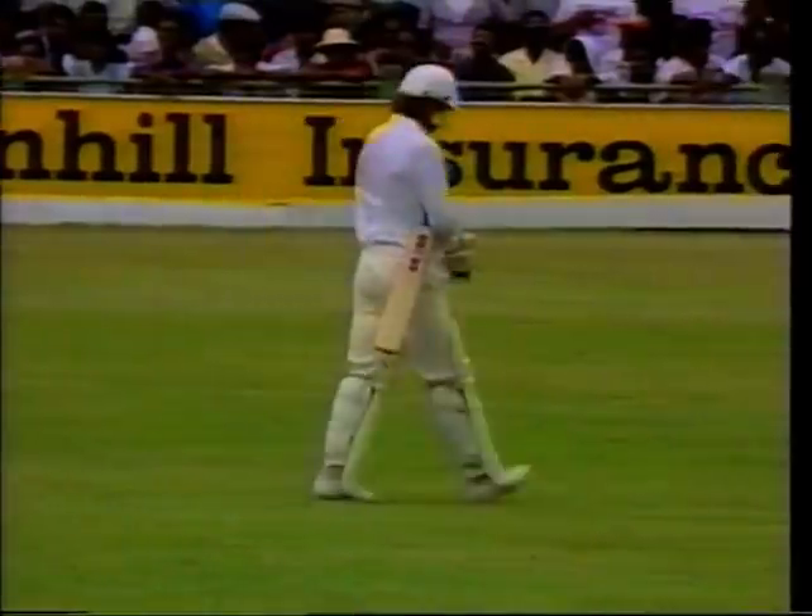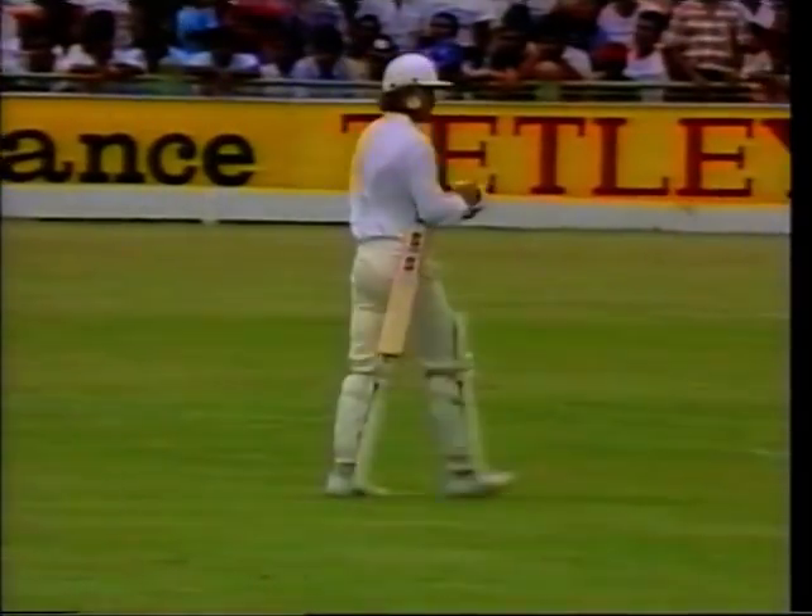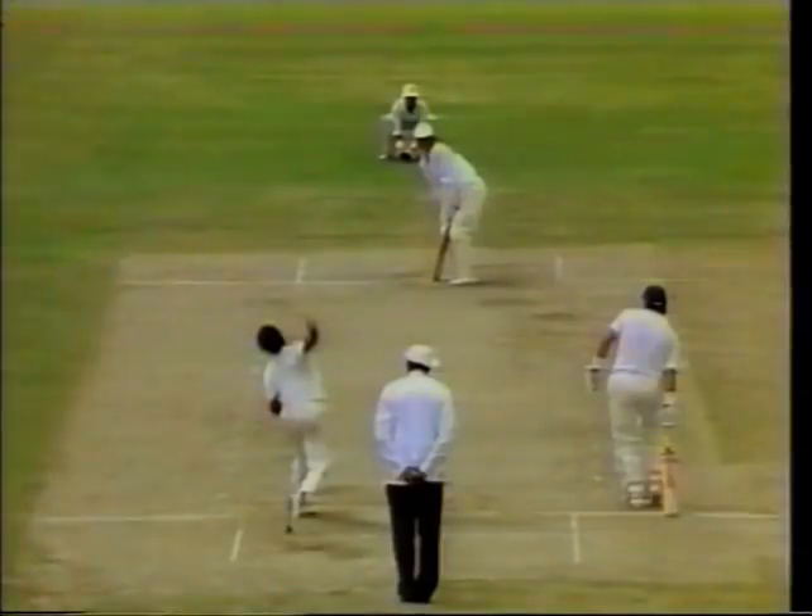In the air - Vivian Richards catches it! Larkins is gone. He throws the ball miles into the sky. What great theatre - I love him here. Applause for the bowler too - that's Ezra Moseley - and Wayne Larkins just got a bit bogged down after a very fluid start.